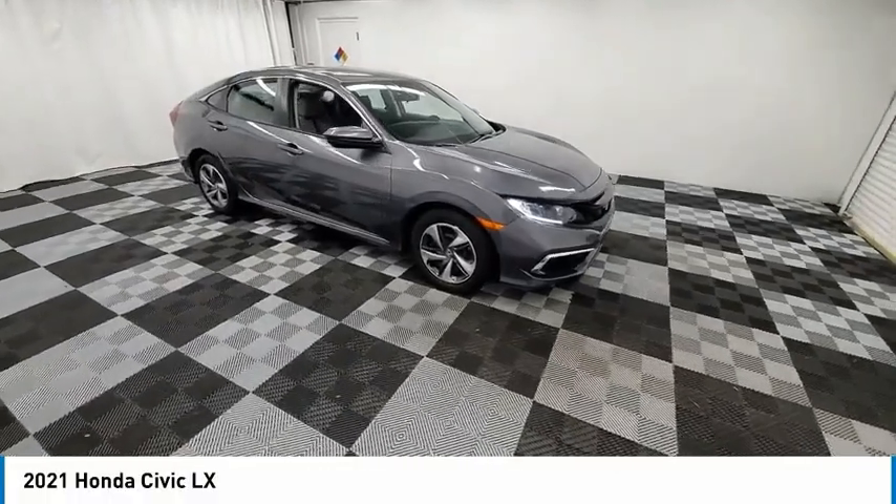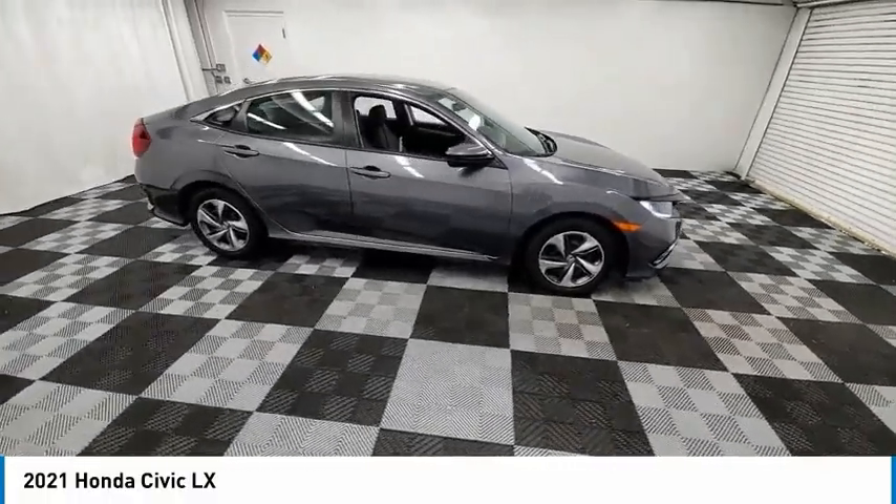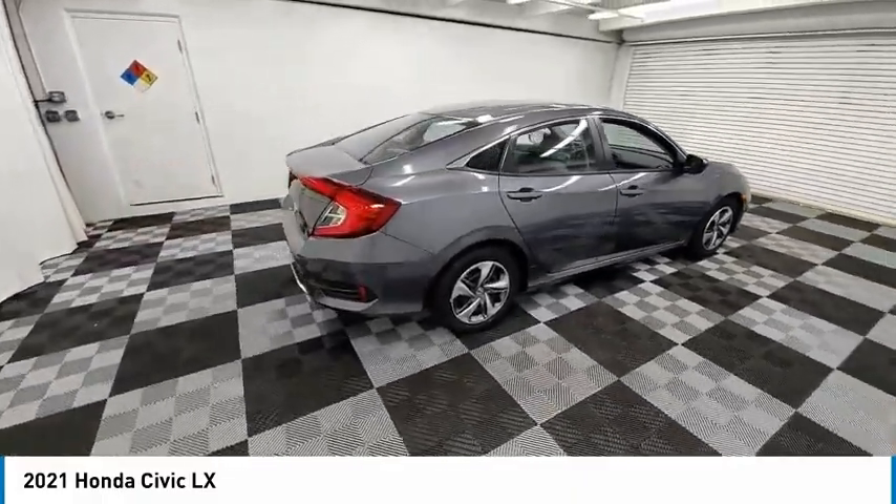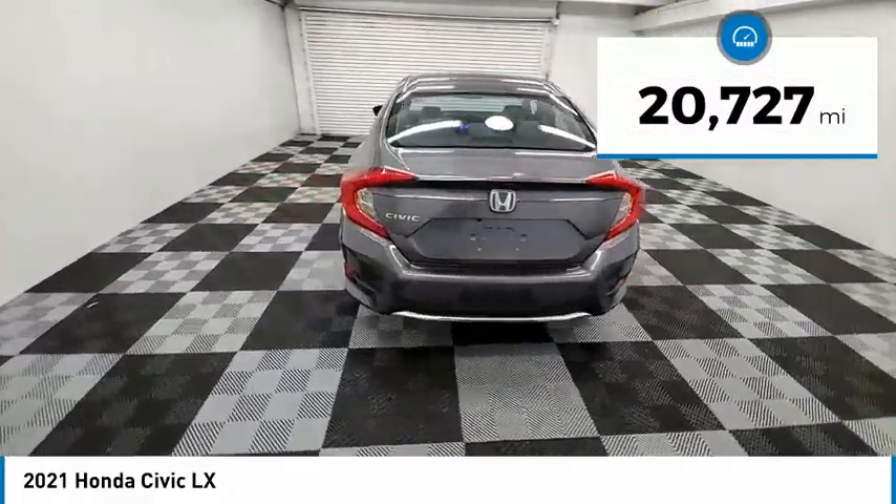You are going to love this 2021 Honda Civic — practical, with awesome gas mileage and incredibly reliable. This vehicle has less than 25,000 miles.